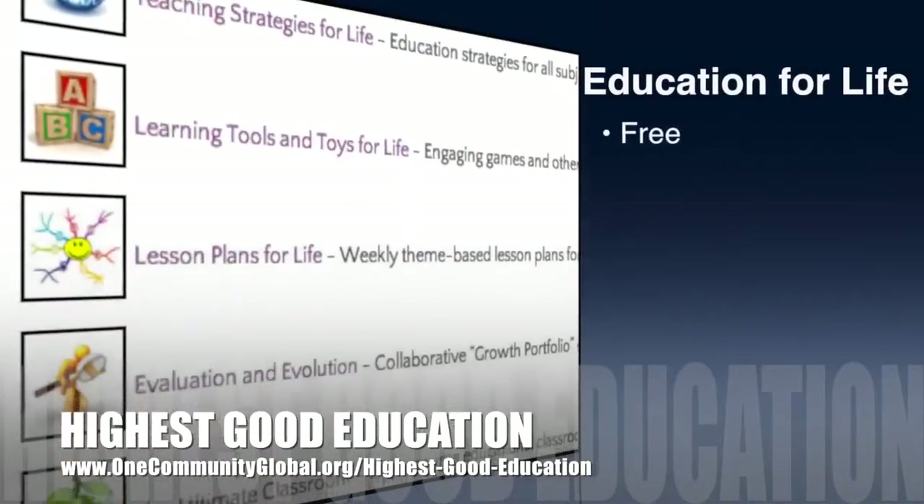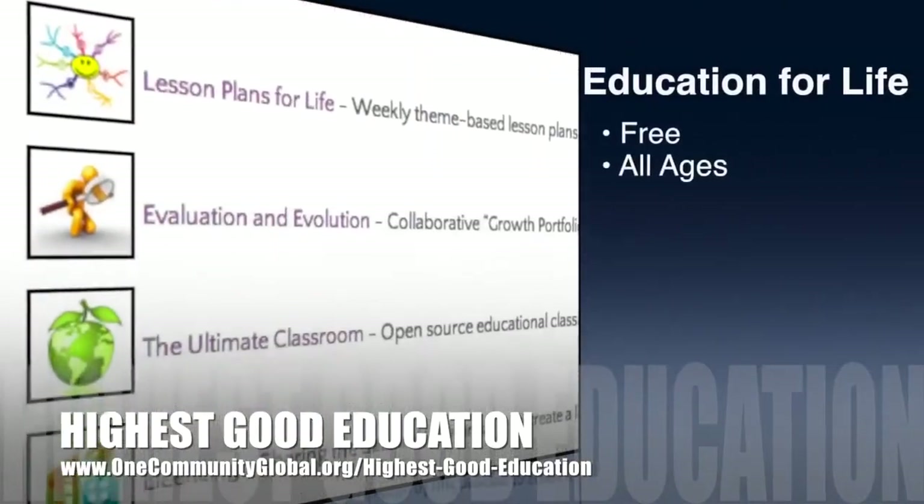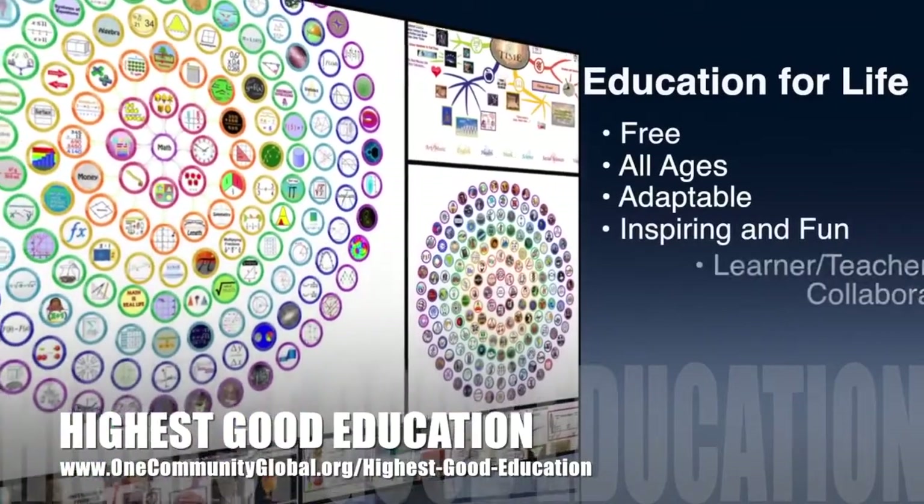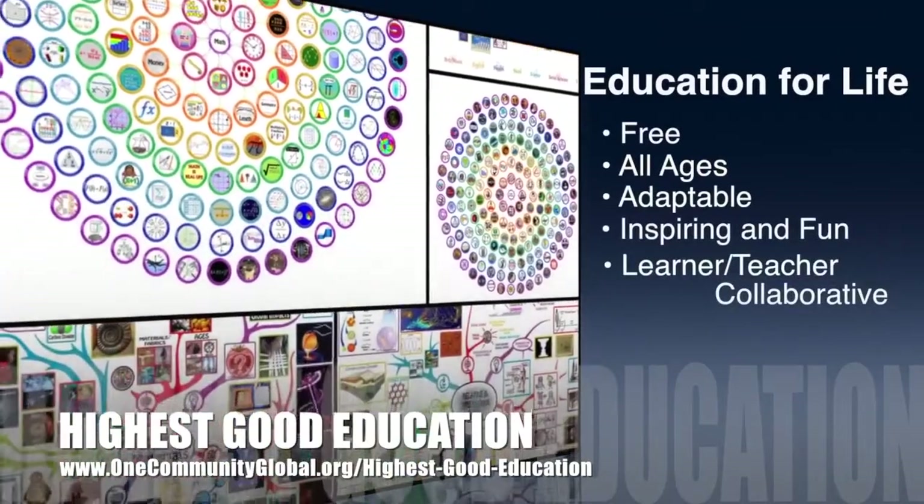One Community's approach to highest good education is open source and free shared, designed for all age groups, adaptable to any schooling environment, inspiring and fun for all participants, and a learner-teacher collaborative learning process.